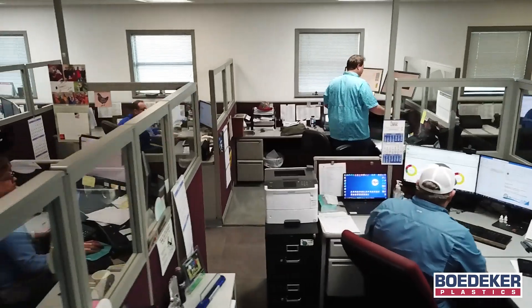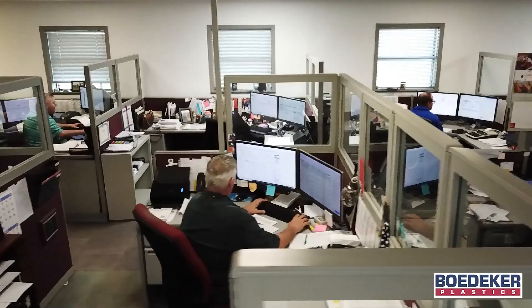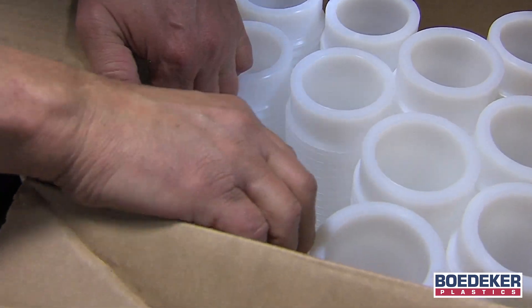Our staff has over 1,800 plus years of combined plastics experience and stands ready to assist with technical support, project management, and reliable parts supply to eliminate supply chain headaches.